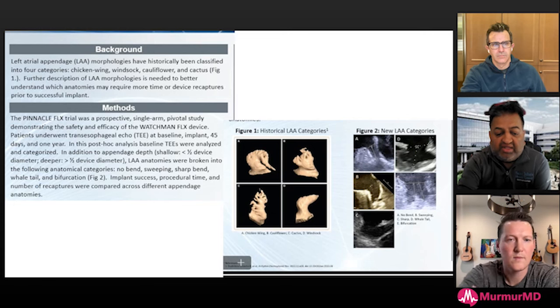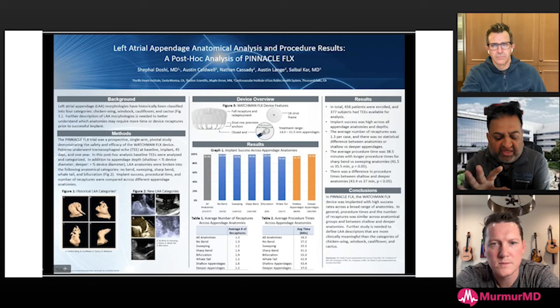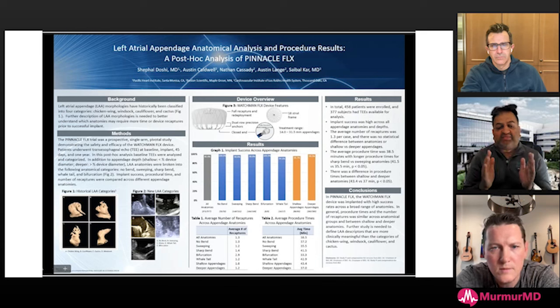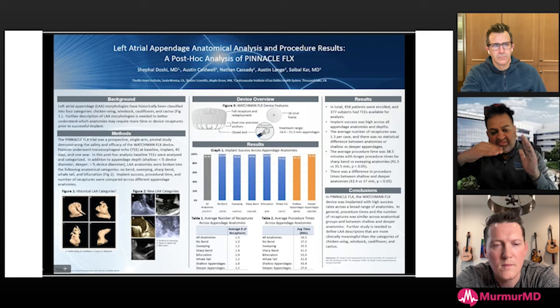The anatomy that's always led people to get more concerned is what we used to call the chicken wing — now calling it a sharp angle or sharp bend. Looking at that sharp angle, in many cases you have enough depth to go straight down and ignore the side angle. Oftentimes if you don't size the device correctly, it falls into that distal lobe at the angle, causing problems later where the device sits flush but as the appendage remodels, it may fall in.